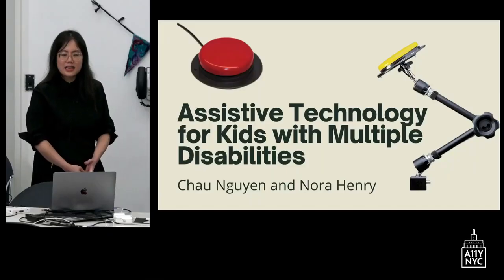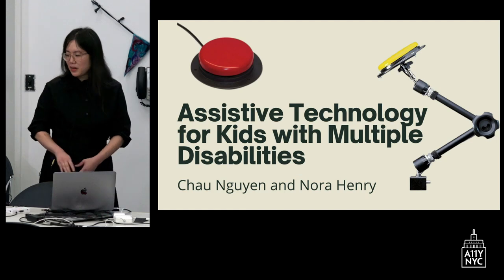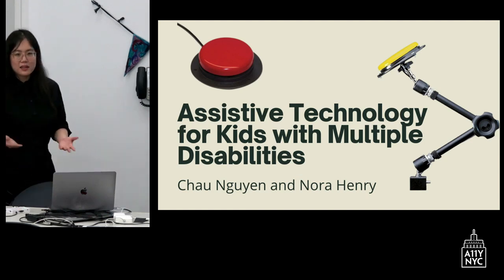We see some really amazing adaptive game controllers like the Xbox. However, the vast majority of our students cannot access that due to their movement patterns, timing, endurance, and things like that. You'll be seeing me use some assistive technology throughout this talk, and at the end we'll be playing some games on the computers and you can ask us more about those assistive technologies.